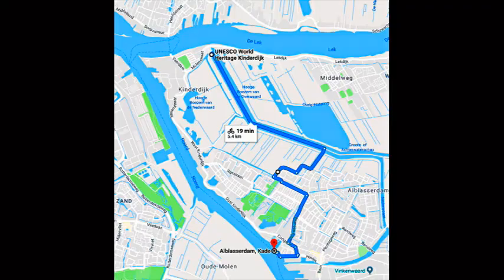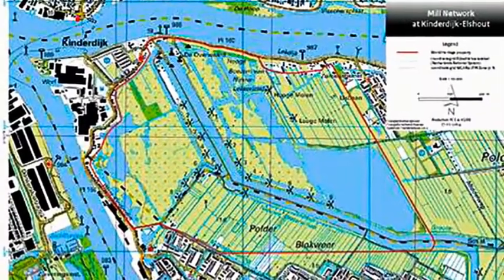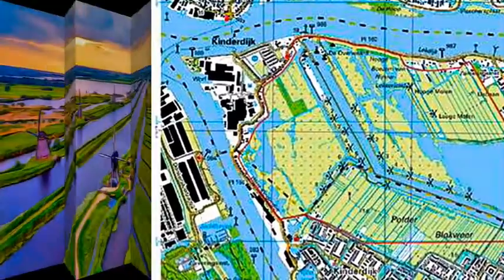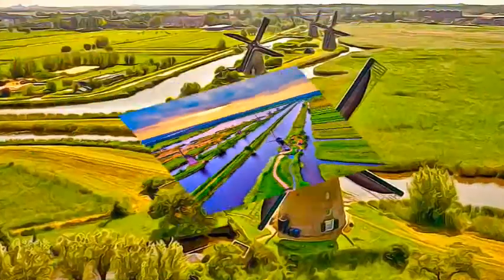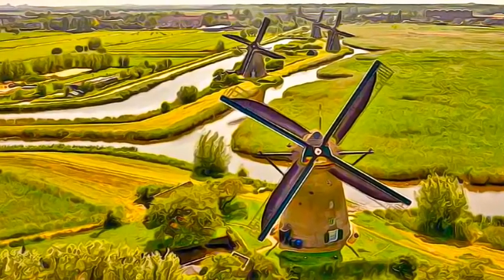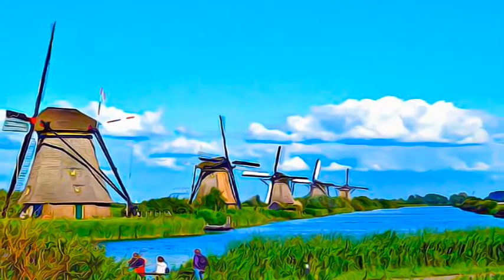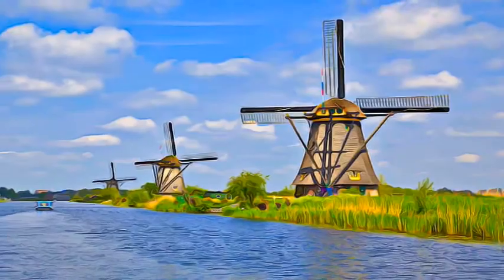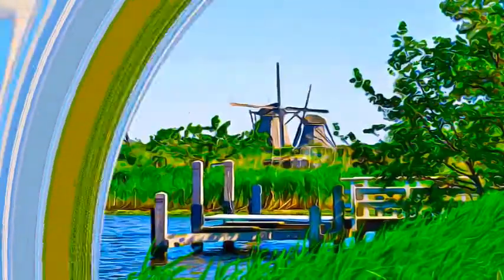The outstanding contribution made by the people of the Netherlands to the technology of handling water is admirably demonstrated by the installations in the Kinderdijk-Schout area. Construction of hydraulic works for the drainage of land for agriculture and settlement began in the Middle Ages, and have continued uninterruptedly to the present day. The site illustrates all the typical features associated with this technology.